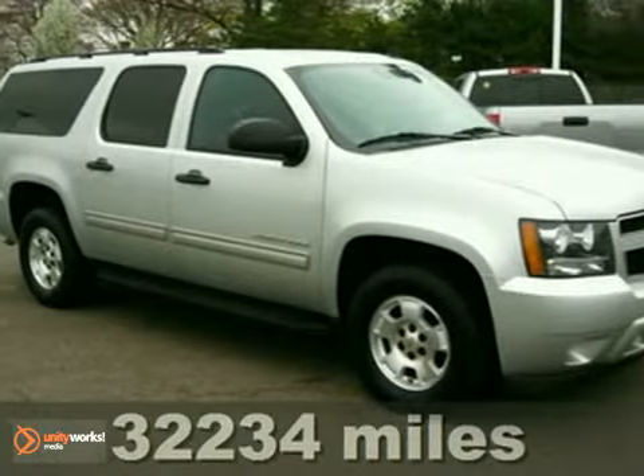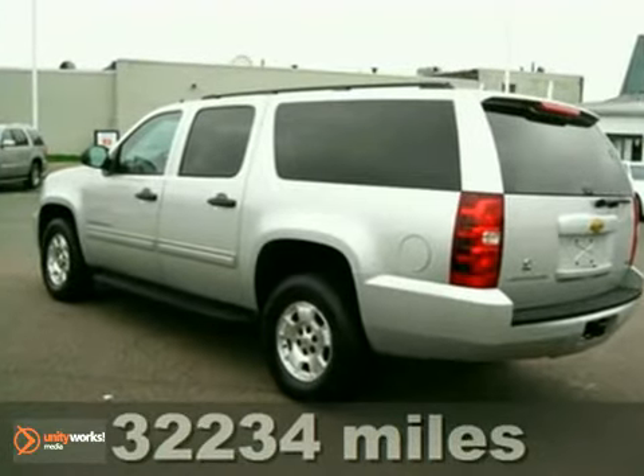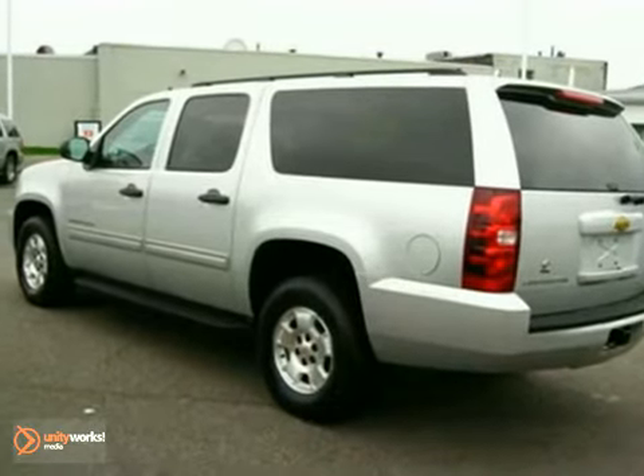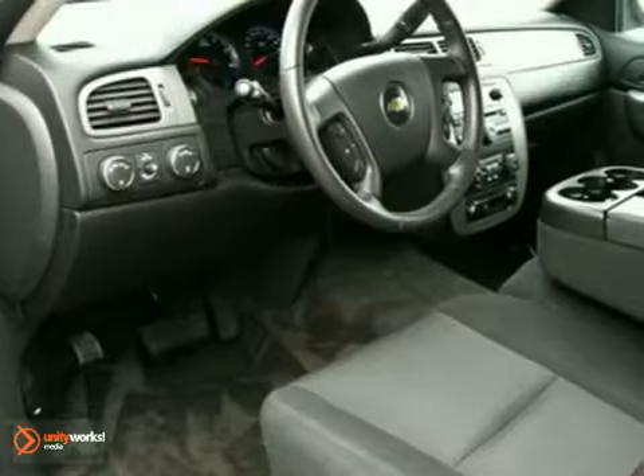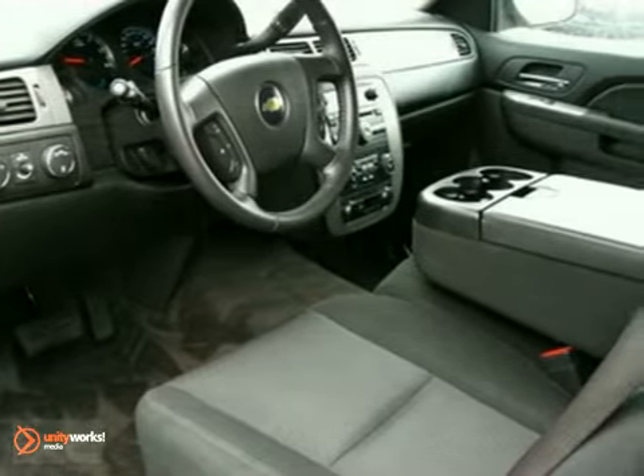If you demand the best, this fantastic 2010 Chevrolet Suburban 1500 is the SUV for you. With the complexity of today's vehicles, you'll sleep easy knowing it's been meticulously cared for and dealer maintained.